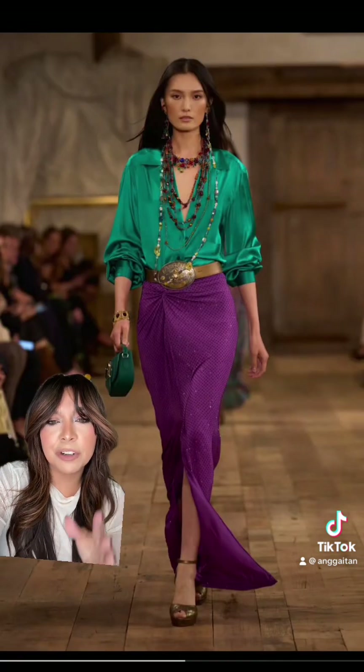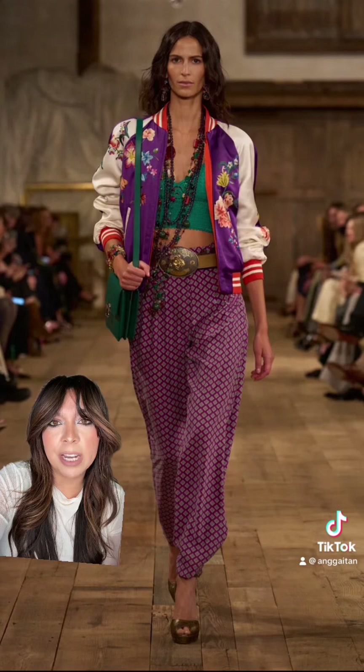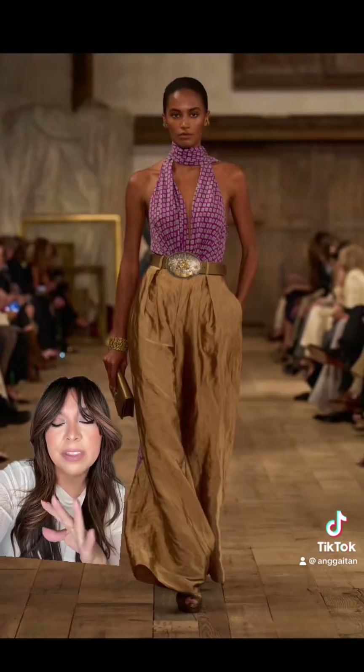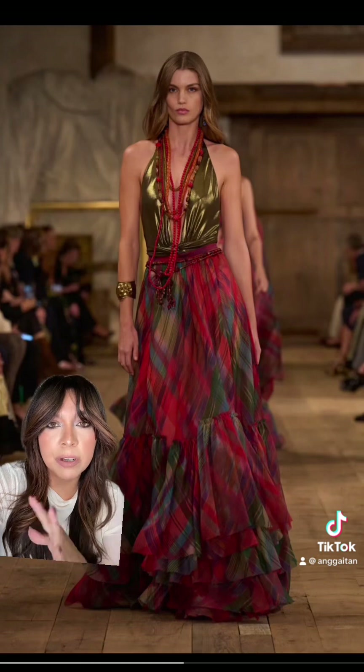Okay, but this skirt with that belt buckle — as of right now I think I need to own every skirt that we're seeing, and I want to pair them with this jacket. This jacket is stunning. This whole look is a 10 for me. The reds and the golds — oh, it's just so beautiful.